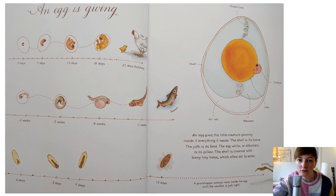An egg gives the little creature growing inside everything that it needs. The shell is its home. The yolk - that's the yellow bit - is its food. The egg white is its pillow to make sure it's nice and cosy. The shell is covered with teeny tiny holes which allow air to enter.